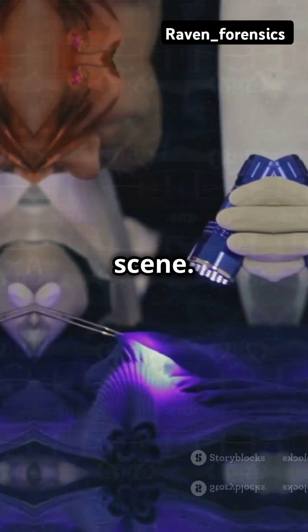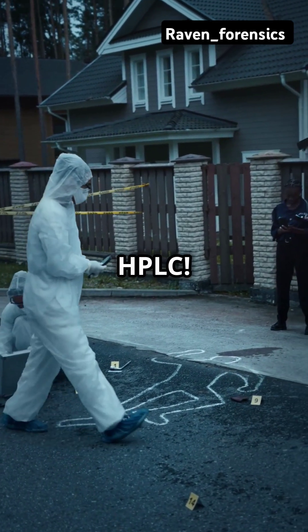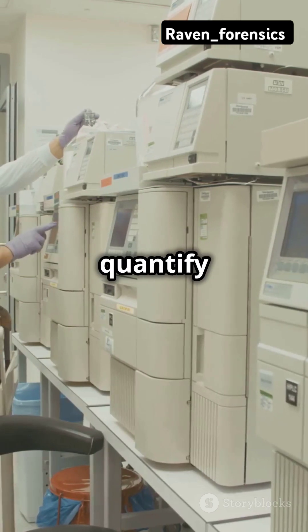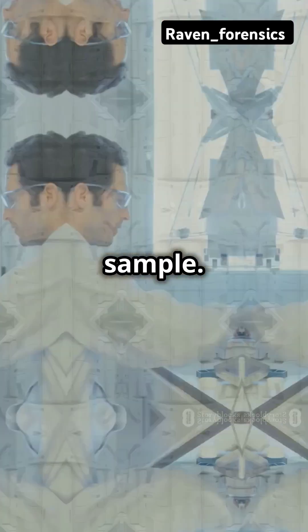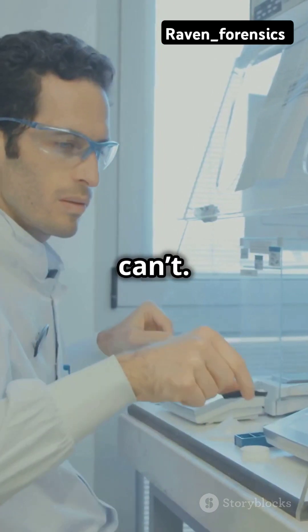Imagine a crime scene. There's a mysterious substance on the floor. Enter HPLC. This machine can separate, identify, and quantify the tiniest components of any sample. Think of it like a super sleuth that can see what the human eye can't.